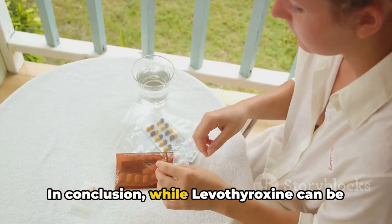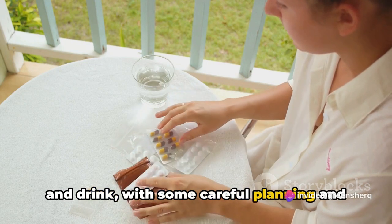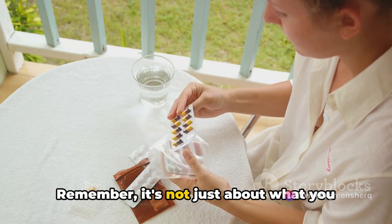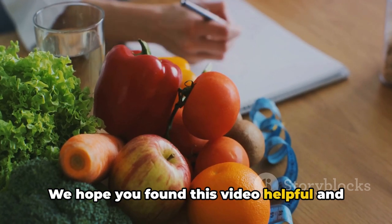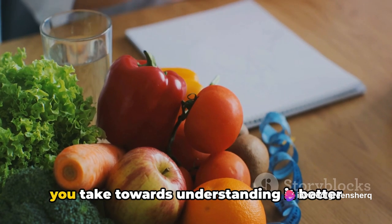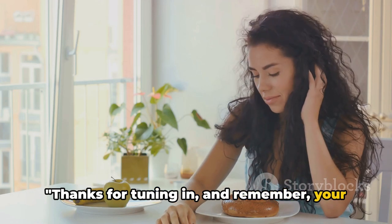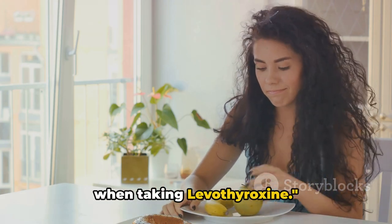In conclusion, while levothyroxine can be a bit picky when it comes to what you eat and drink, with some careful planning and a bit of knowledge, you can ensure you're getting the most out of your medication. Remember, it's not just about what you eat, but when you eat it. We hope you found this video helpful and that it's given you some food for thought. Your health is a journey, and every step you take towards understanding it better is a step in the right direction. Thanks for tuning in — your health is in your hands. Make informed decisions about your diet when taking levothyroxine.